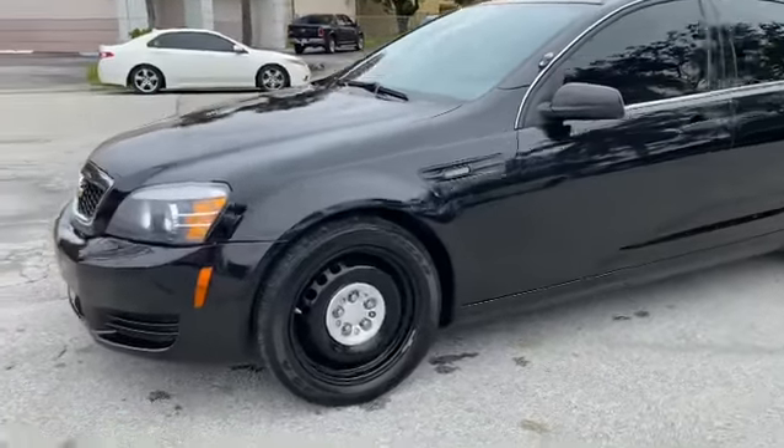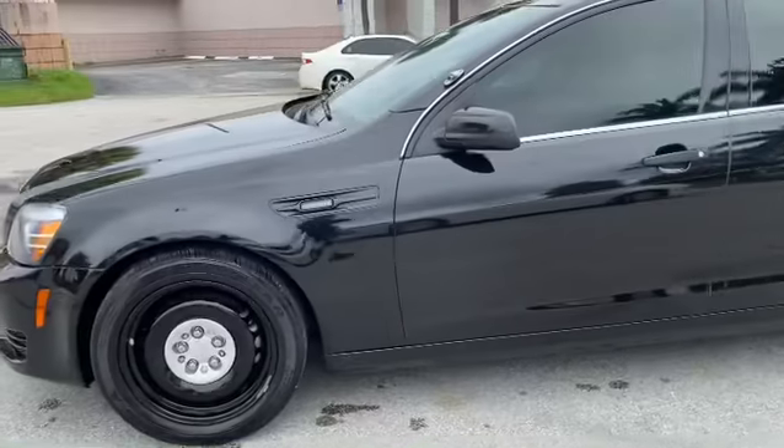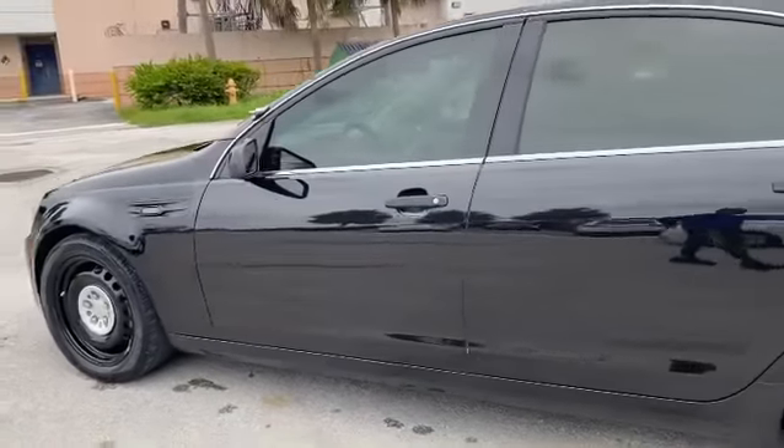Happy Friday. Don't mind the weather. New arrival: 2014 Chevrolet Caprice Police PPV in Phantom Black Metallic. Check this thing out.